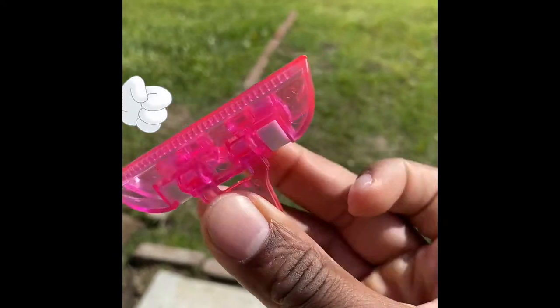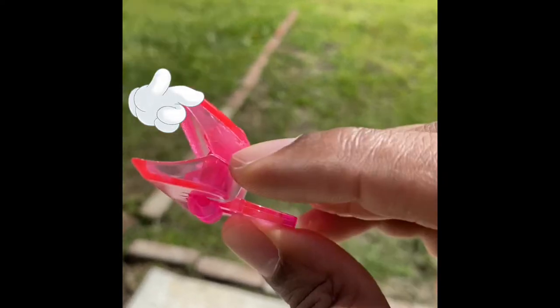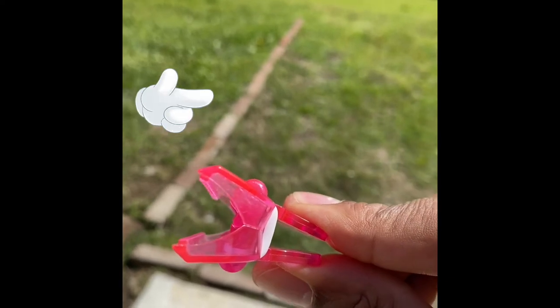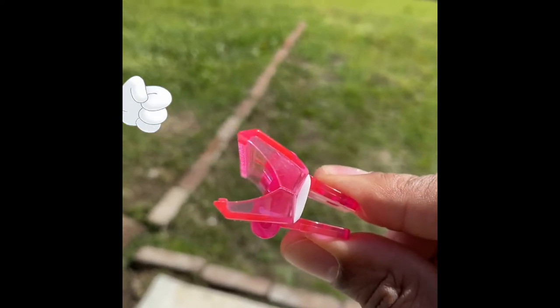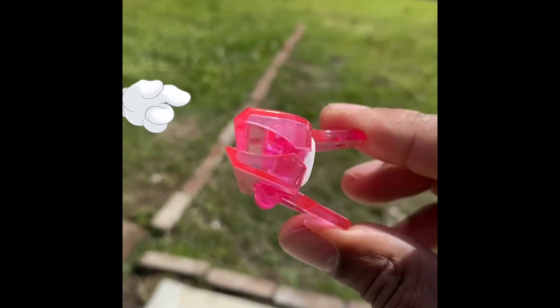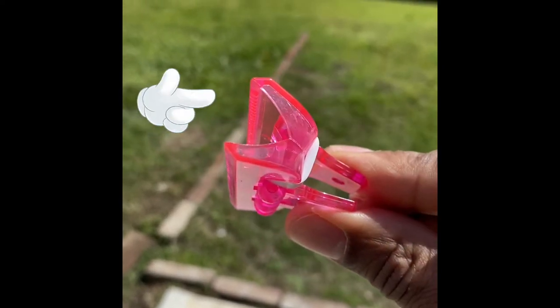When they find that simple machine, have them bring it to you and you explain to them how it works. Here's one I was able to find — a chip clip. It has a fulcrum, which is that middle point right here, that allows you to leverage the power to pull back something that's squeezing with such force. When you let it go, just enough power clamps on whatever you need.